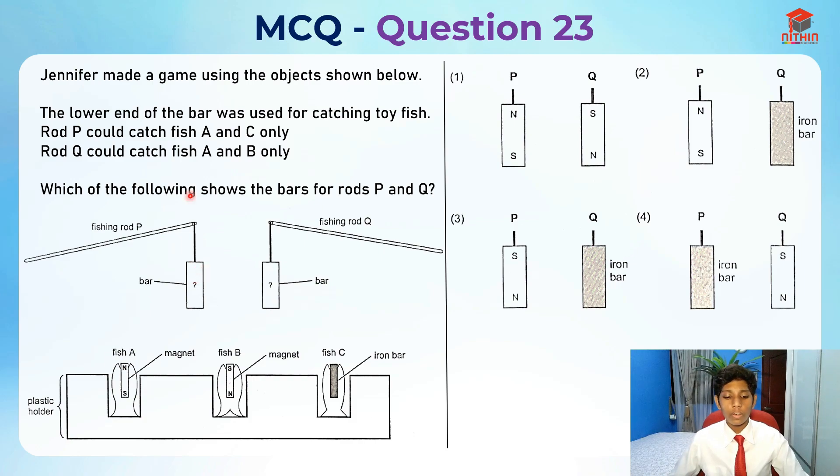If rod P could catch fish A, which is a magnet, it could be a magnetic material or a magnet. But it can also catch fish C, which means it can't be a magnetic material, because magnetic materials can't attract another magnetic material. So rod P should be a magnet.